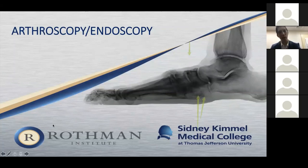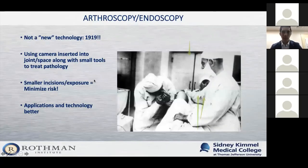Next, let's talk about arthroscopy and endoscopy. Arthroscopy and endoscopy refers to using a camera inserted into a joint or space with small tools to treat pathology. By no means is this new technology — it's actually been around since 1919. The smaller incision means you can minimize risk, so whenever something can be done arthroscopically with the same results, that's obviously the way to go. What's changed is that we're understanding different ways to use arthroscopy, the applications are better understood, and the technology — cameras and video resolution — has really improved.